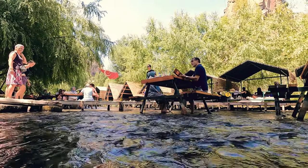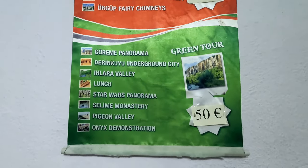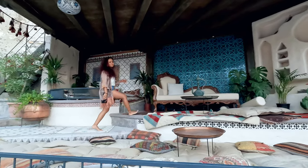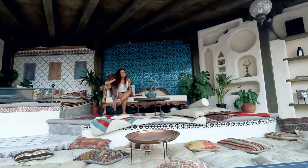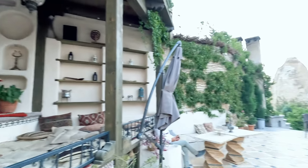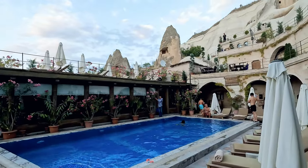If you're wondering whether Turkey is expensive, it is not an expensive country to travel in. But if you're going during peak season, prices will be hiked up at least two or three times compared to shoulder or off-season. So Turkey can be expensive if you're traveling in the wrong season.